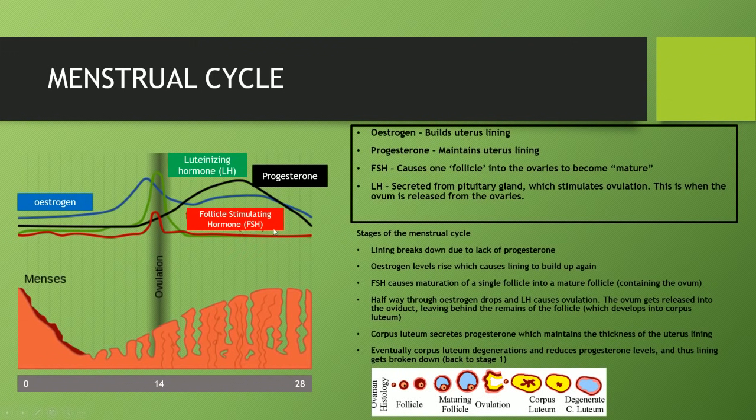What FSH does, as suggested before, is it matures a single follicle into a mature follicle which contains the developed ovum. So looking at this diagram, we've got a single follicle out of many — this one gets chosen and therefore it develops and turns into a mature follicle. This is all caused by FSH at approximately day 13 to 14. When this happens, you get a mature follicle, which is an egg cell or an ovum surrounded by other various cells.